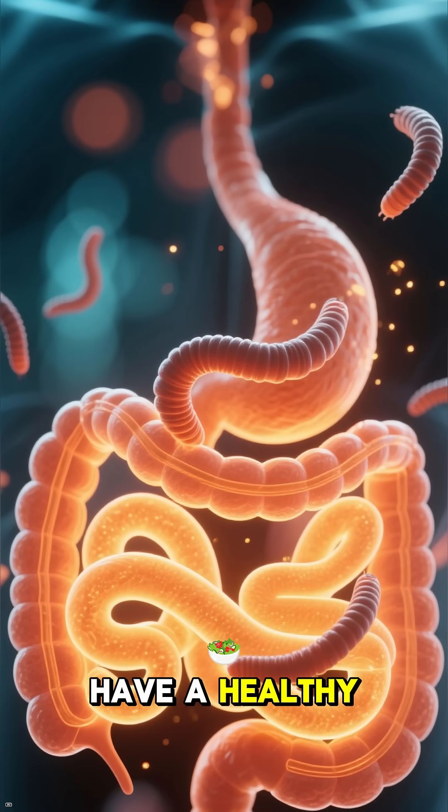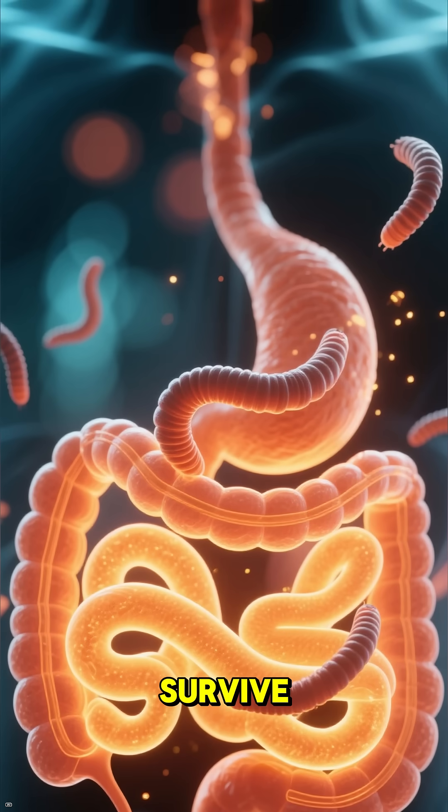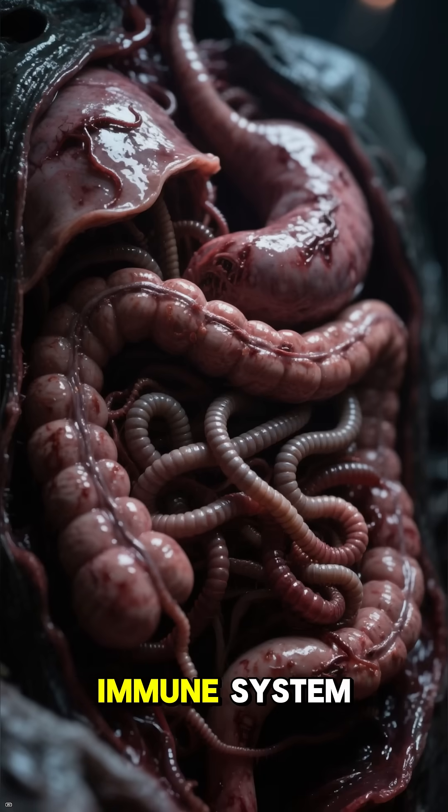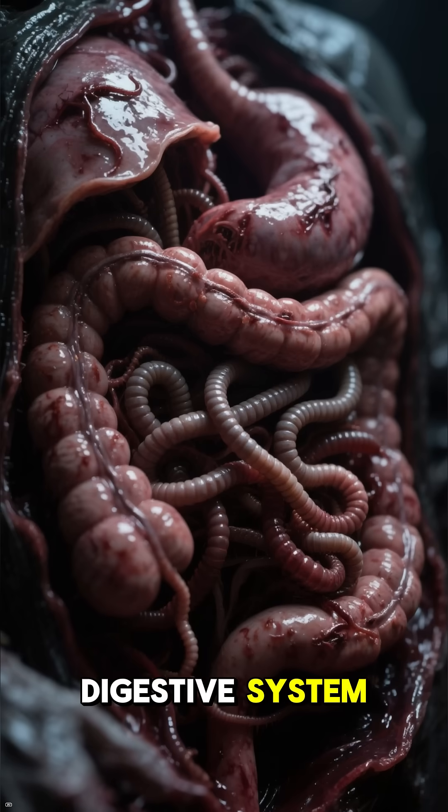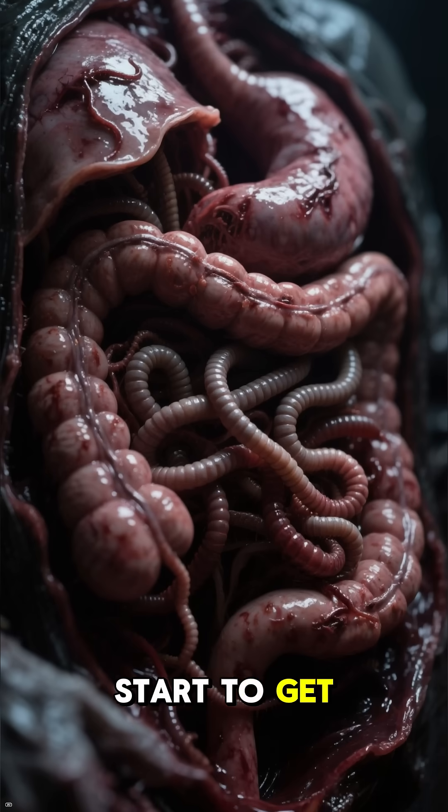Now, if you have a healthy gut, these guys can't survive. But if you have a weakened immune system, they can start to take over your entire digestive system. And that's where things start to get bad.